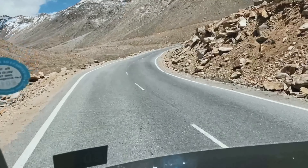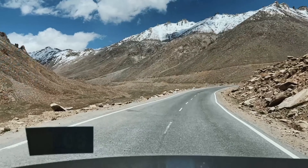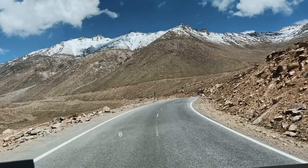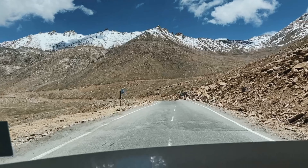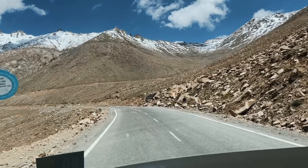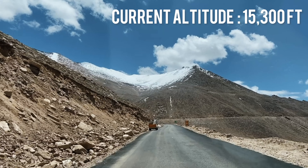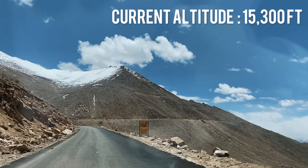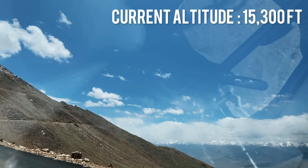What you are seeing now is Siachen, which is a glacier and one of the coldest battlefields in the world. The Indian Army is posted there, enduring temperatures down to minus 58 degrees Celsius, including avalanches. They protect India — a big salute to the Indian Army for that.